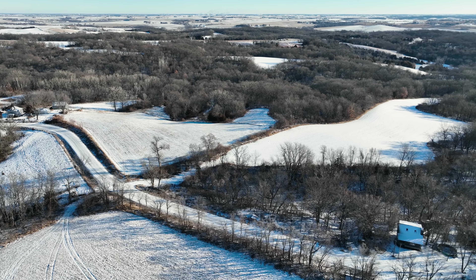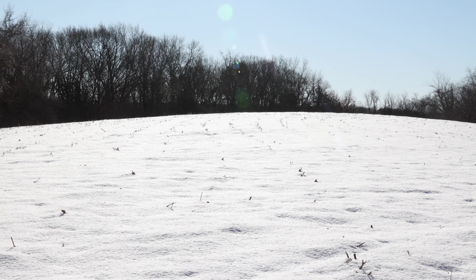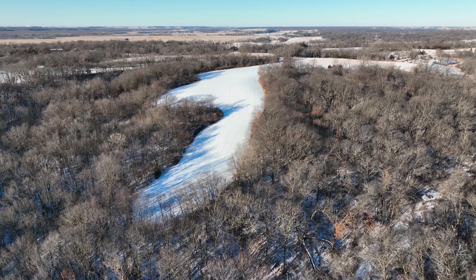It also has road frontage on Baxter Avenue on the southwest corner. Here at this end, it offers another building site. There's an east-west skinny field that allows you to have southern access to get into the property.